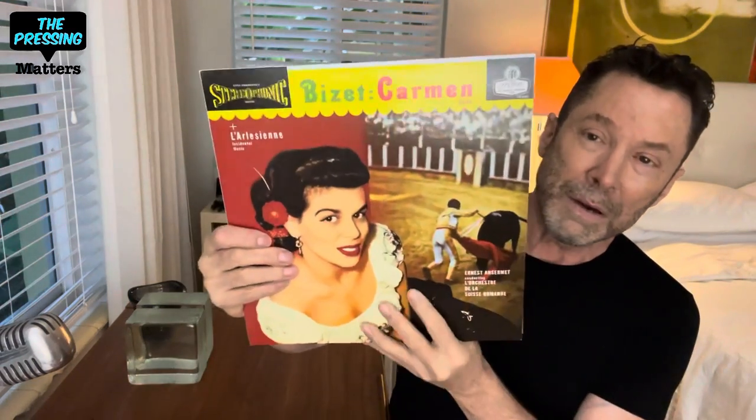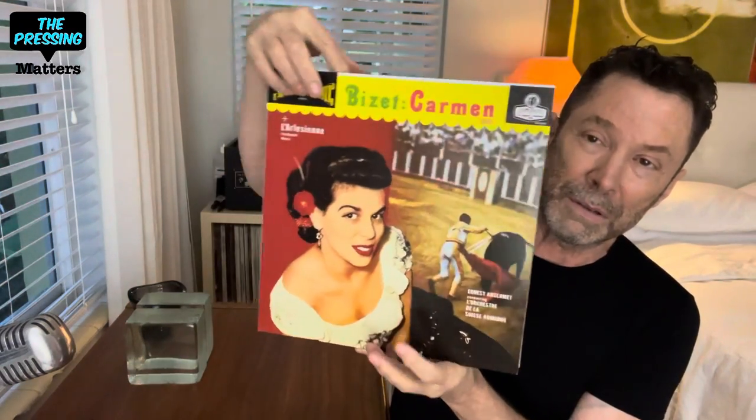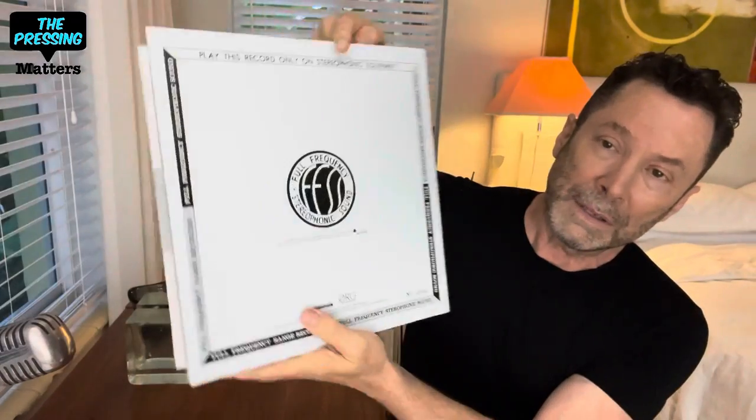So that brings me to the new one, which is a 2x45 from ORG. They've used the original London cover, with nothing really on the inside — a Blueback label, 180 gram pressings, RTI, Bernie Grundman, limited to 2,500. And what an eye-opener — or ear-opener, I should say — this was. Finally, I can hear the potential of this tape on this pressing.